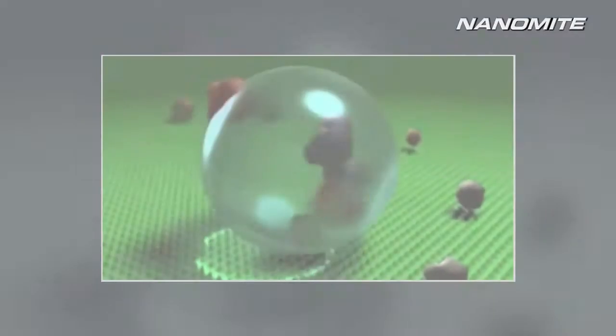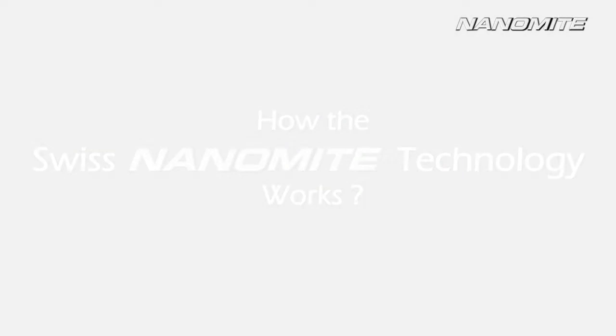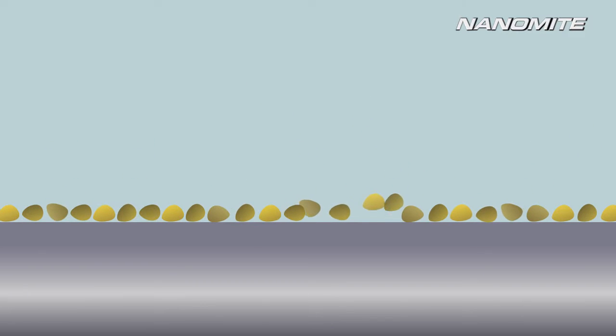When it comes to effective surface care, the difference between conventional cleaners and Swiss Nanomite's nanotechnology are worlds apart. Over time, an array of contaminants like dirt, dust and grime accumulate on the surface.